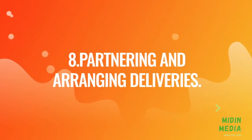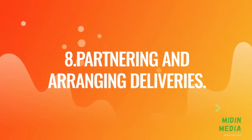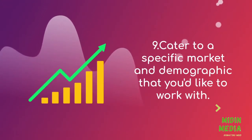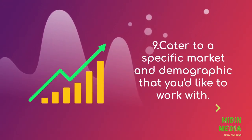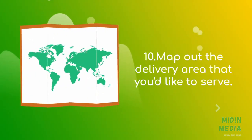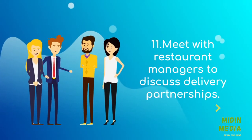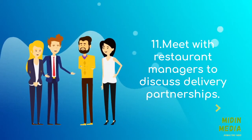Partnering and arranging deliveries. Cater to a specific market and demographic that you'd like to work with. Map out the delivery area that you'd like to serve. Meet with restaurant managers to discuss delivery partnerships.